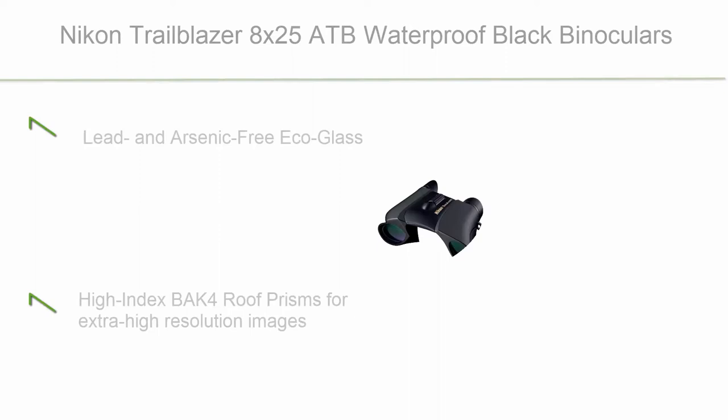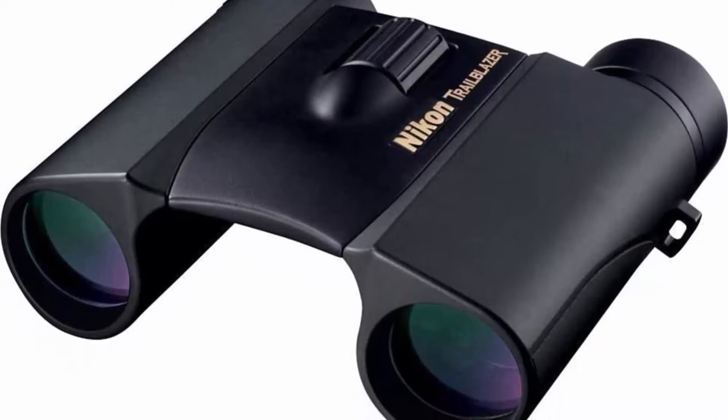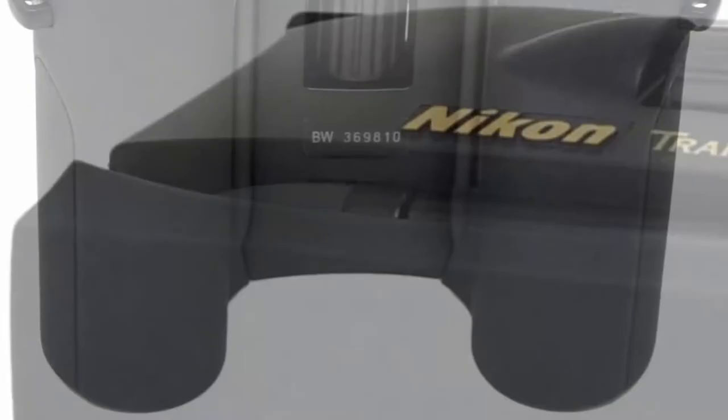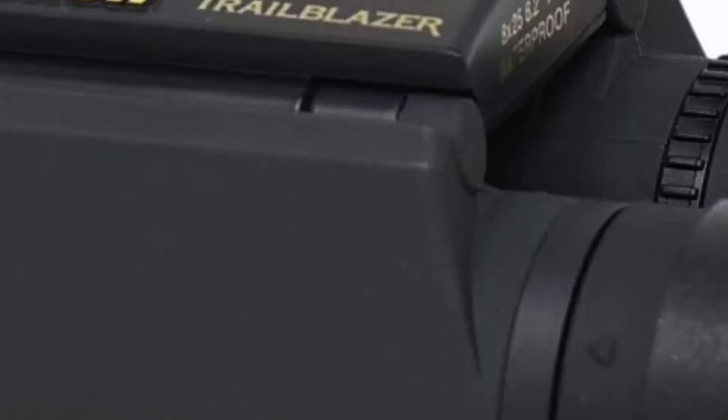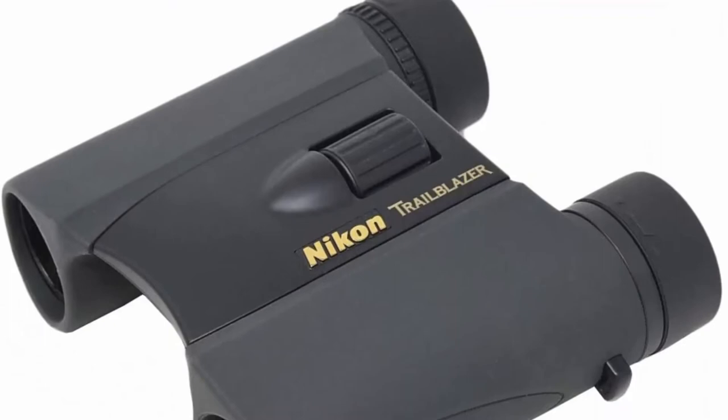Top 10: Nikon Trailblazer 8X25 ATB Waterproof Black Binoculars. Features Lead and Arsenic-Free Eco Glass, High Index BAK-4 Roof Prisms for extra-high-resolution images, and fully multi-coated optics that maximize light transmission for brighter views and improved color fidelity and contrast. Nitrogen-filled, water and fog-proof, with a rubber armored body.